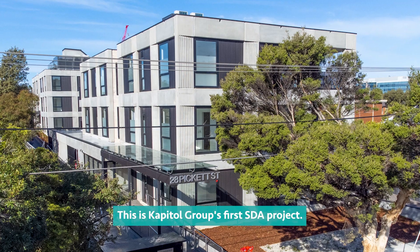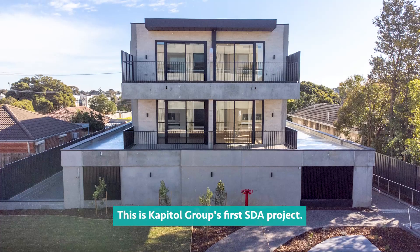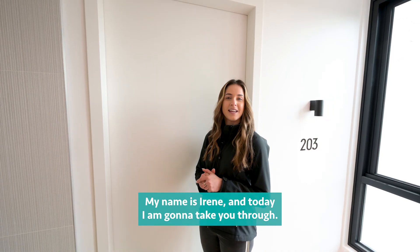Welcome to 28 Pickett Street. This is Capital Group's first SDA project. My name is Irene and today I'm going to take you through.